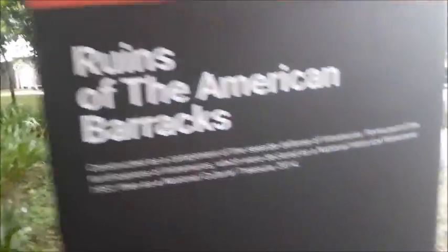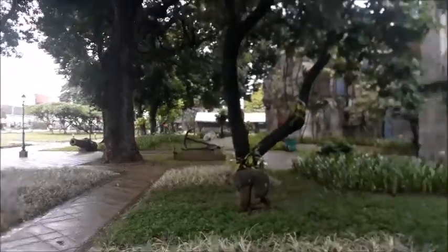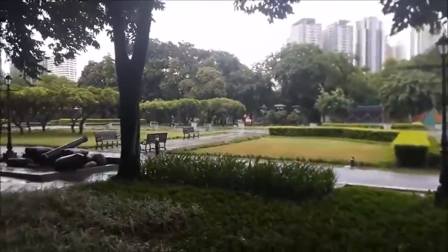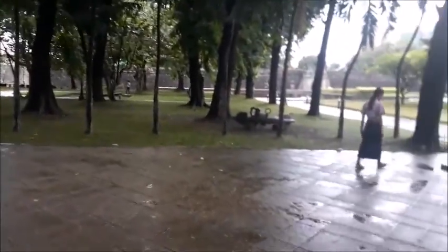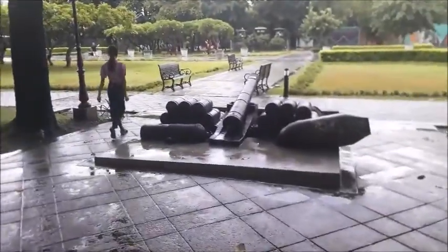Ruins of the American barracks, and there's a cannon over there. It's an old historical place in Manila — World War II, I guess. Some renovation work is going on.